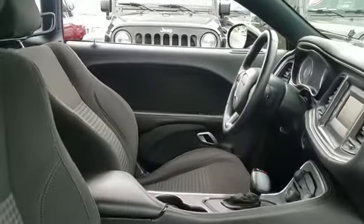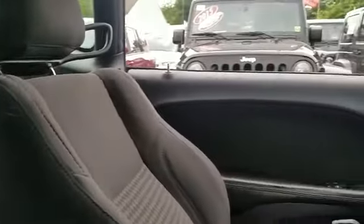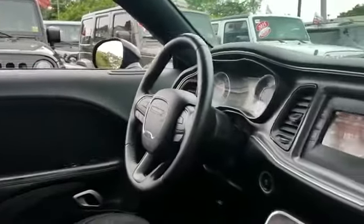Stop by for a test drive and feel the difference. If you're in the market for a used or certified Dodge, Chrysler, Jeep, or Ram, let us introduce you to Security Dodge's large and varied inventory of quality vehicles from all the major manufacturers.